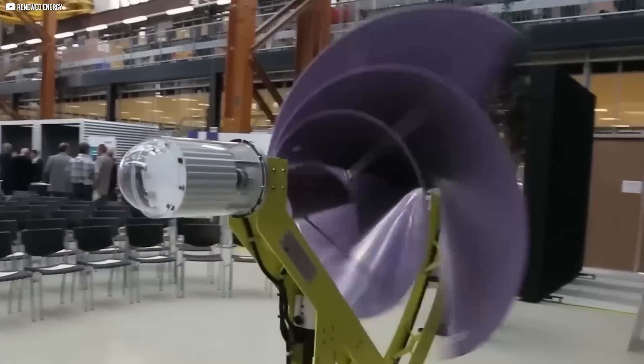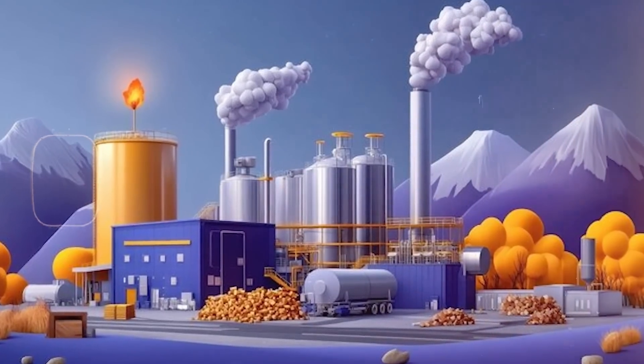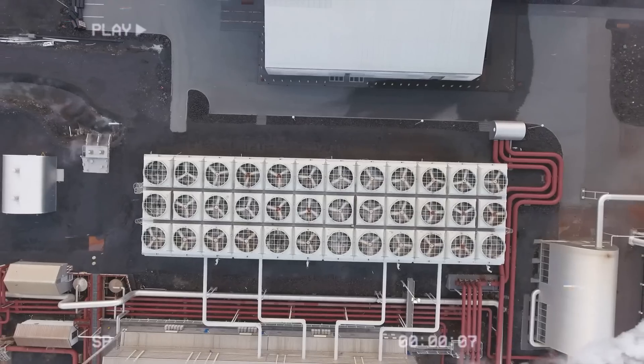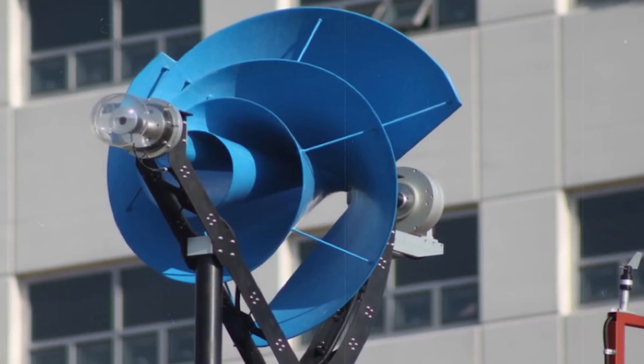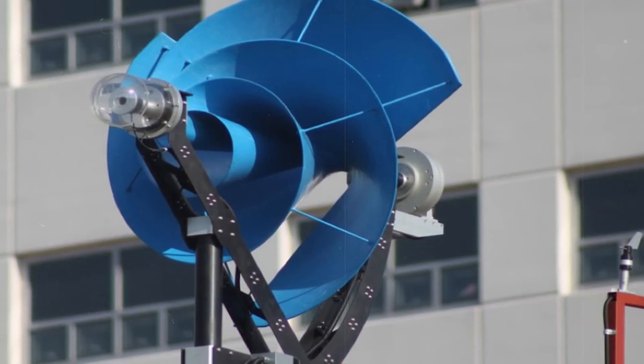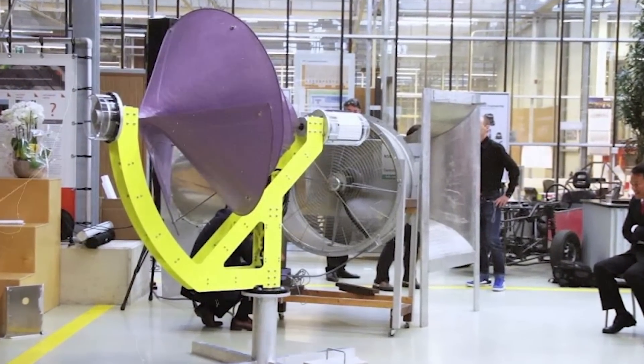And there's less hassle. Biomass systems need regular refueling. Air source pumps require professional installation and space. The Liam F1? Mount it, forget it, let it spin. So if versatility matters, if you want more than just a warm living room, the Liam F1 is your better, broader choice.